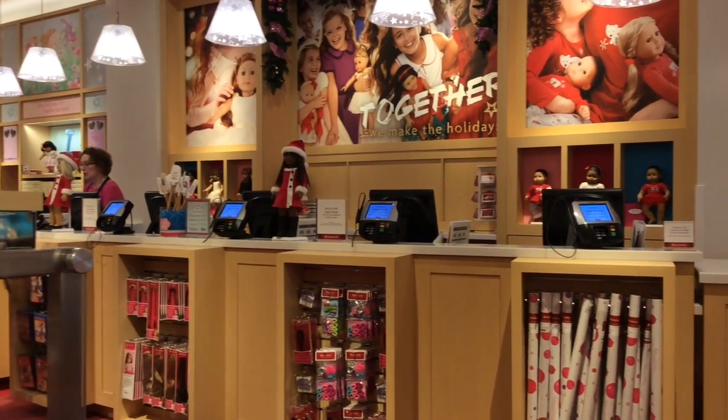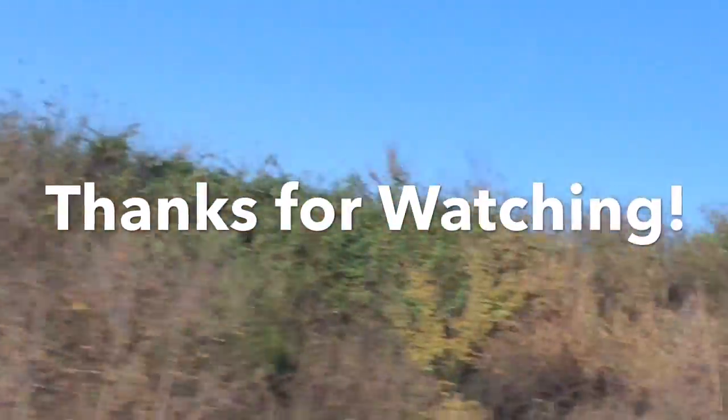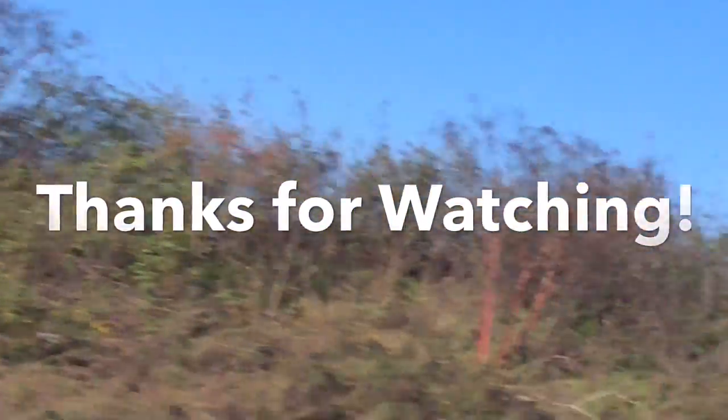I'm afraid that's all the time we have for today, but I'm going to do another tour when my birthday comes. Thanks for watching — comment, like, and subscribe. Bye!